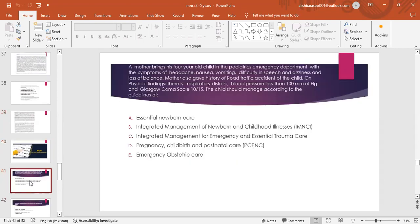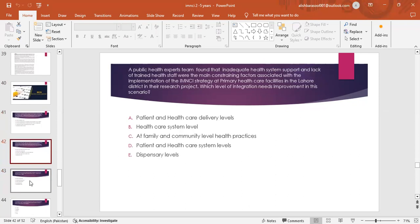Now it is time for the MCQ session. Question 1: A mother brings her four-year-old child to the pediatric emergency department with symptoms of headache, nausea, vomiting, difficulty in speech, dizziness, and loss of balance; history of road traffic accident; on examination — respiratory distress, blood pressure less than 100 mmHg, Glasgow Coma Scale 10–15. The child should be managed according to guidelines of: a) Essential Newborn Care, b) IMNCI, c) Integrated Management for Emergency and Essential Trauma Care, d) PCPNC, or e) Emergency Obstetric Care. Question 2: A public health experts team found that inadequate health system support and lack of trained health staff were the main constraining factors for IMNCI implementation at primary health care facilities in Lahore district. Which level of integration needs improvement? a) Family and community level, b) Health practices, c) Patient health care system level, d) Patient and health care system level, or e) Dispensary level. Answer: d) Patient and health care system level.